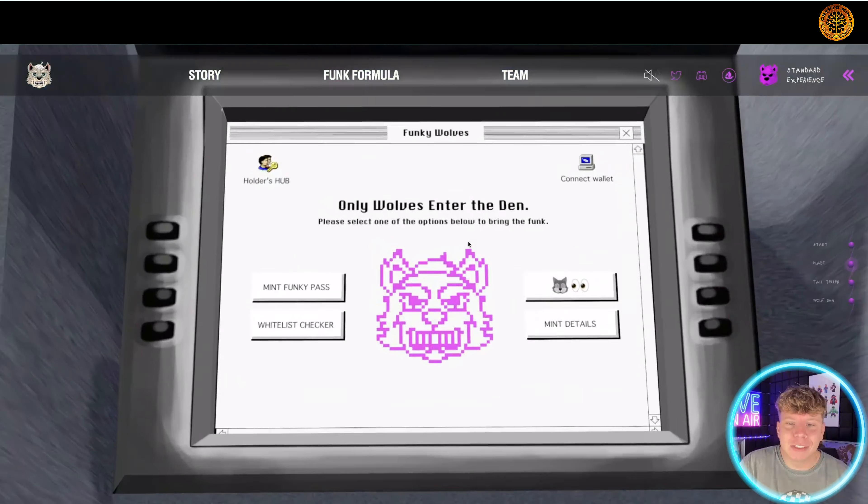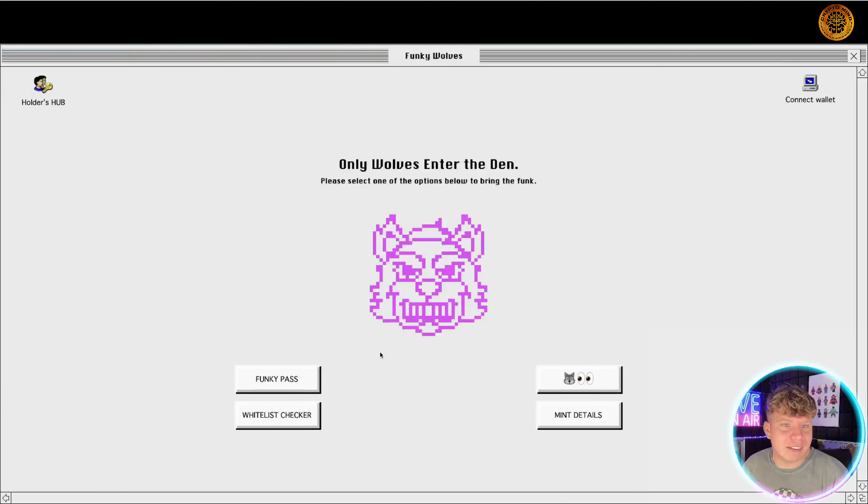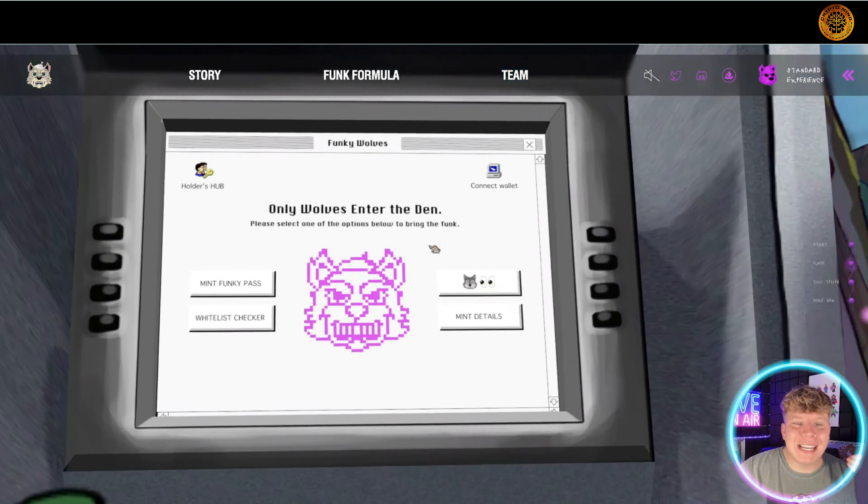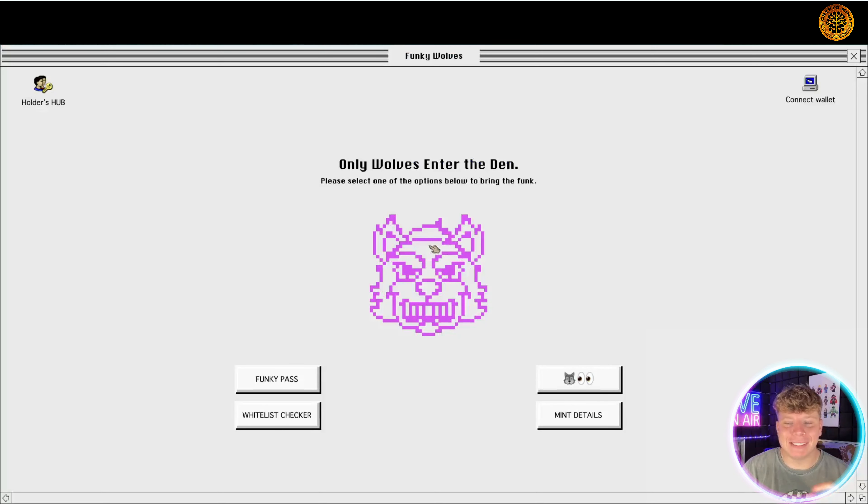It starts to take you to the different parts. 'Only wolves enter the den' — you've got to select one of the options below to bring the funk. It's just the coolest website. Let's have a look at the Funky Pass first — that's going to show us what this NFT is. It says 'only wolves enter the den.'